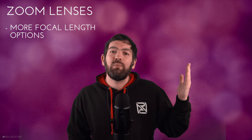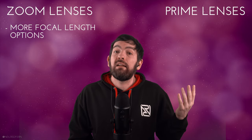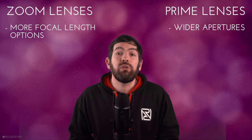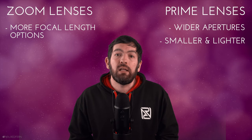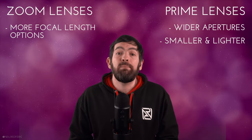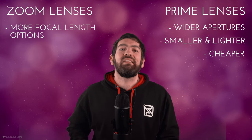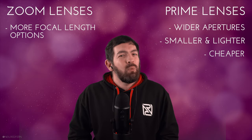Next up, we have prime lenses. What are the advantages? First up, they can allow you to shoot at wider apertures, which is obviously a huge advantage if you're shooting in low light or if you want to throw out a background or create cool bokeh. Primes are usually smaller and lighter as well, which for wedding photography where we're often shooting all day is a really big advantage. Prime lenses are often cheaper as well. However, there is an argument from team zoom that you may need more than one prime lens to cover one zoom lens, so we're not going to count that one.